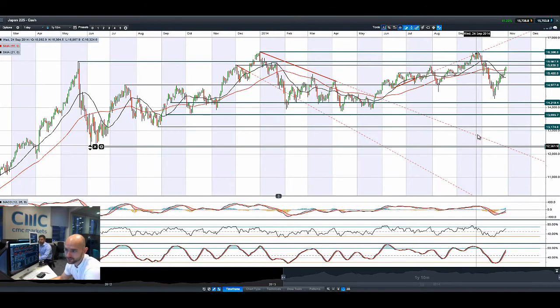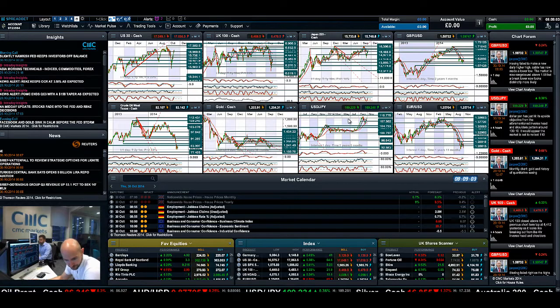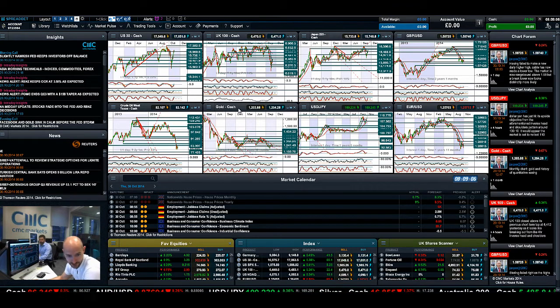The Japan 225 is really ramping ahead because of those moves in dollar-yen, getting quite close to the next potential resistance at 15,828. It's trading above both moving averages, MACD is close to crossing the zero line, and the other technicals are not yet overbought. I wouldn't be massively surprised if the Japan 225 was looking at a retest of its recent multi-year high at 16,396, as long as there's no intervention by the Bank of Japan to support the Japanese yen.